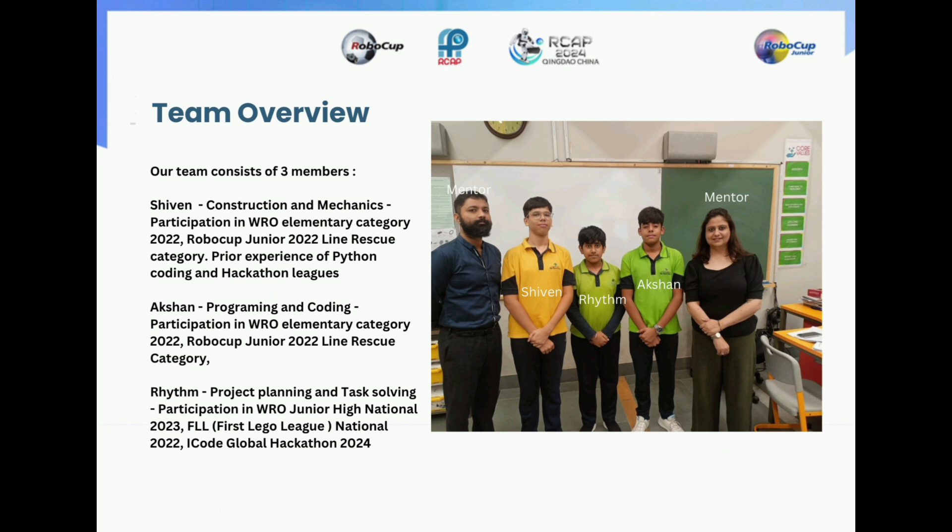Our team consists of three members. Shivane, who is mainly responsible for the construction and mechanics of our team. He has participated in WRO Elementary category and in RoboCup Junior Line Rescue category. He has prior experience of Python coding and hackathon leagues.